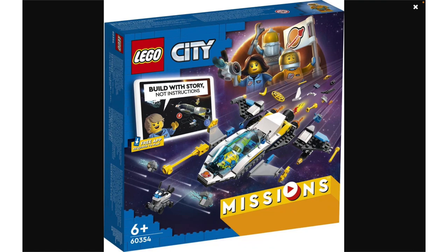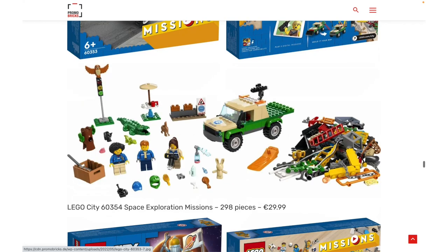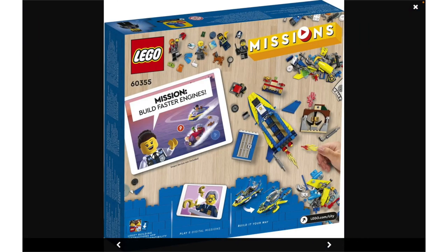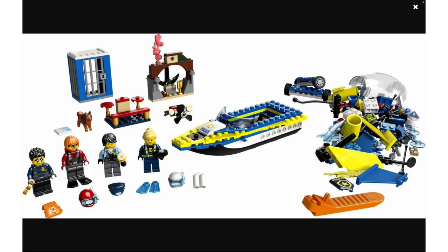This is the space mission set. The main build here doesn't look that great, though it does come with a bunch of extra parts. I would have really liked to see some of the new geode pieces from the March city space sets in here. Then there's the water police detective mission — I don't like the build here. I hate this new neon yellow color that LEGO has made, and I think this is the worst of the three mission sets. It's really plain and boring, although the cockpit piece is kind of cool.